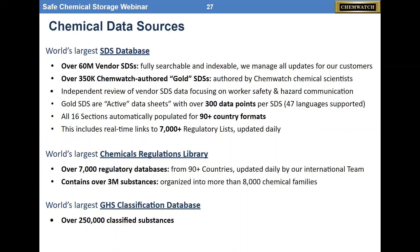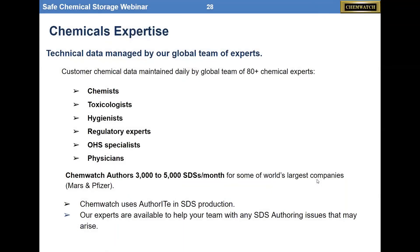Think ChemWatch, think excellent chemical data. We have really good teams — some in our space see this as PDF management, but we actually understand chemicals. Our team has 80-plus chemical experts who are chemists, toxicologists, hygienists, and regulatory people, in addition to IT staff because we are a SaaS company. The product is hosted on Amazon servers. We are an IT company, but with chemical experts on staff.